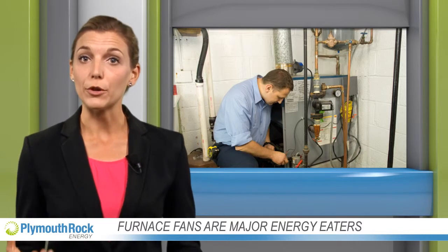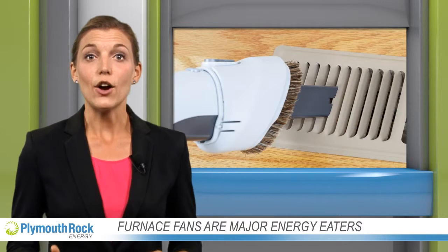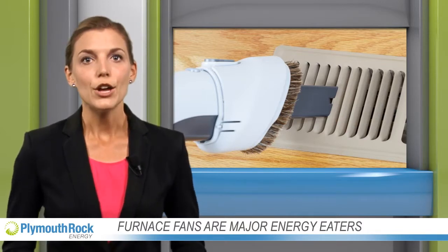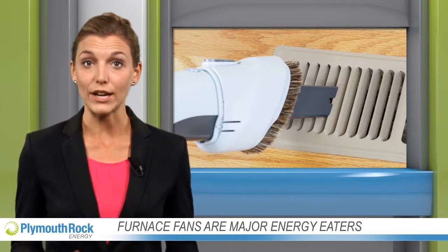These fans circulate air from your furnace through the ducts in your home. If you have central air conditioning, they also move cold air through your home. Believe it or not, furnace fans account for 12 percent of the average household's total electricity use.